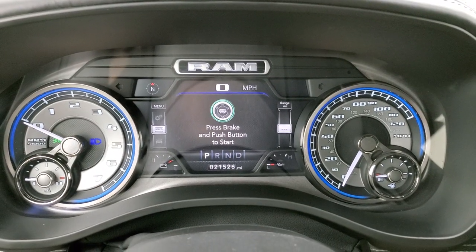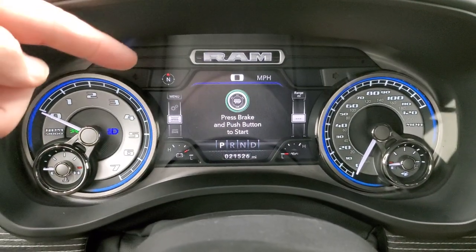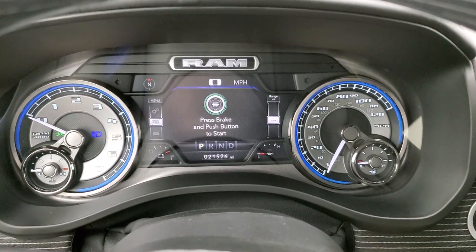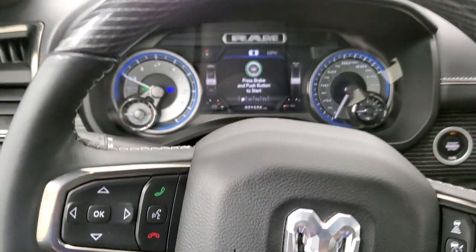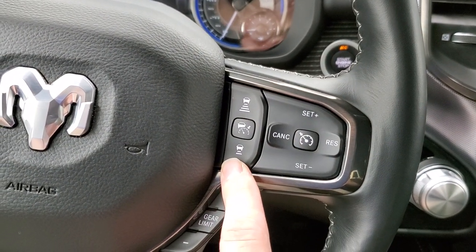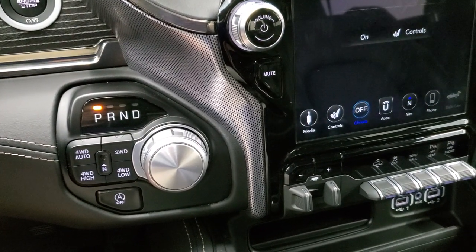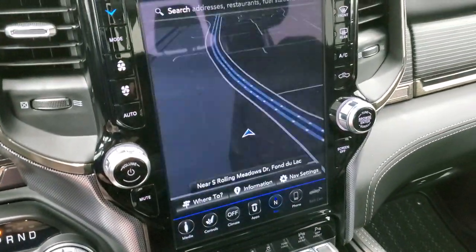21,526 miles. You get a digital speedometer, compass display, range to empty — and you can change those corners to read whatever you want. This is a special speedometer design for the Limited package with blue accents, and the 7-inch LCD display. You get the heated, leather-wrapped, and wood grain trim steering wheel. This one has cruise controls as well as adaptive cruise controls, gear selector, Bluetooth and information center controls, push button start, 8-speed automatic transmission, push button 4-wheel drive, and start-stop capabilities — which you get with the e-torque system.